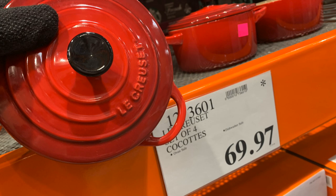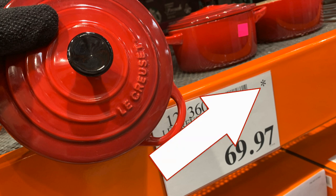So here you are, a set of four coquettes from La Crocette. They're at Costco right now. $69.97. They're on clearance, and that asterisk on the top right means they're no longer carrying them anymore. So get out there and get them.